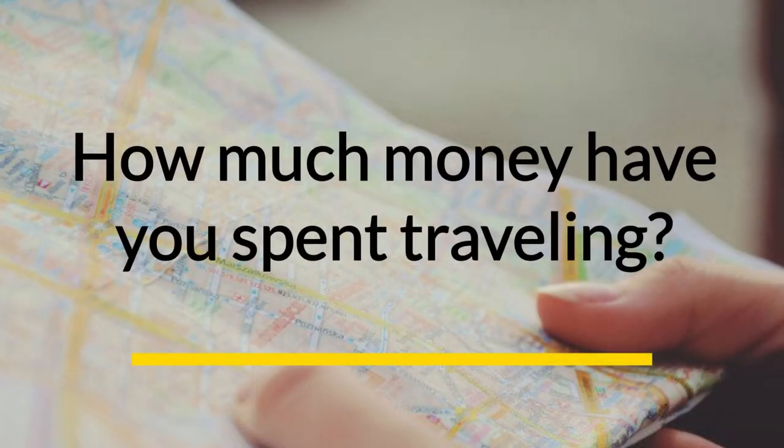We have just finished two years as full-time travelers, and as I continue making a series of videos about frequently asked questions that we get, I thought this would be the perfect time to answer the question: how much money have you spent traveling?